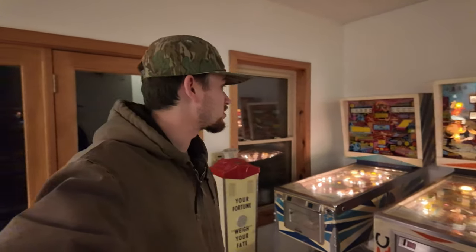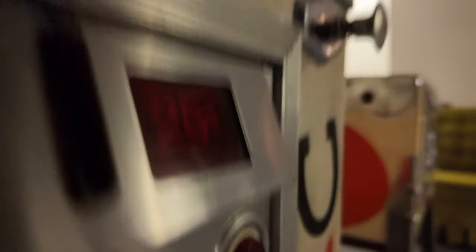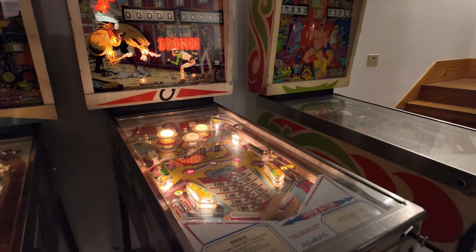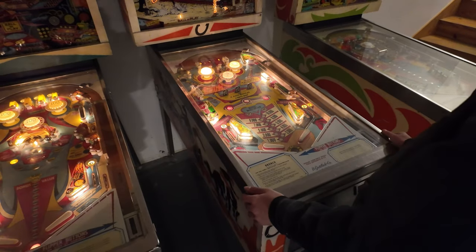We're just down in the basement here and we're about to play some old-fashioned 60s and 70s pinball machines.